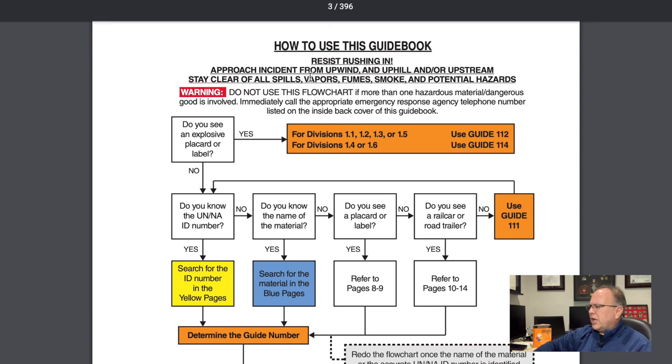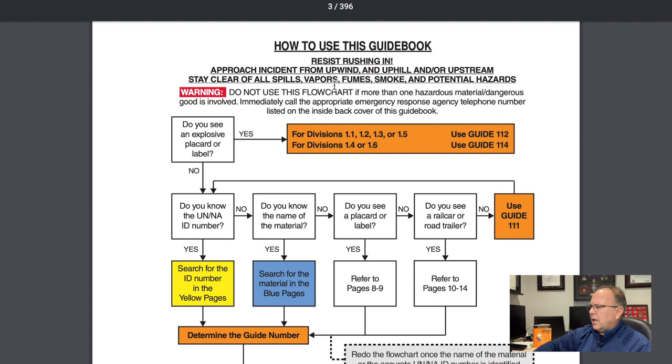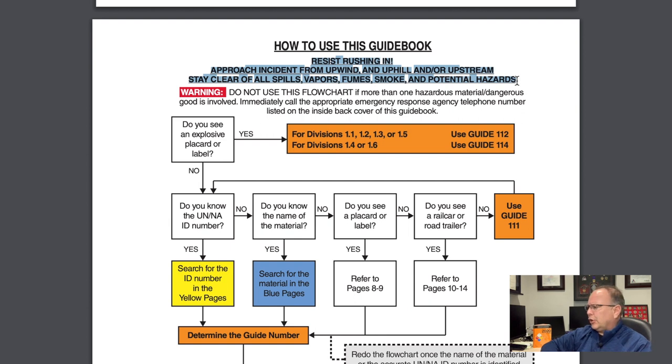Join me on page one and you'll see at the very top 'How to Use This Guidebook.' Right under there is some really good, extremely important information. You'll remember from our overview episode that we talked about the safety precautions on page four. You'll remember seeing 'resist rushing in' — and that's some of the best advice anyone could get on a hazardous materials incident. Don't rush in, don't get in too quick; approach very systematically and methodically.